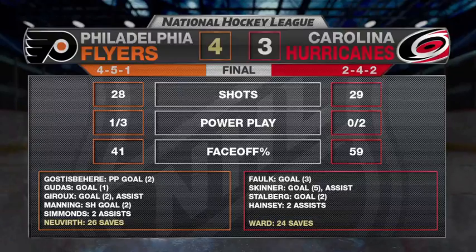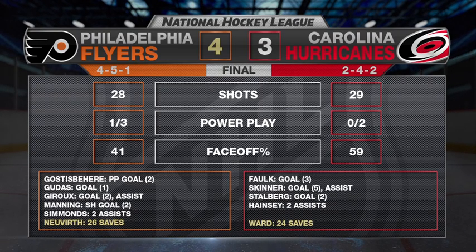It's a tough one because Carolina clawed their way back into the game. It's a game that Carolina looked like they were really headed in the right direction after Victor Stahlberg made it 3-2.